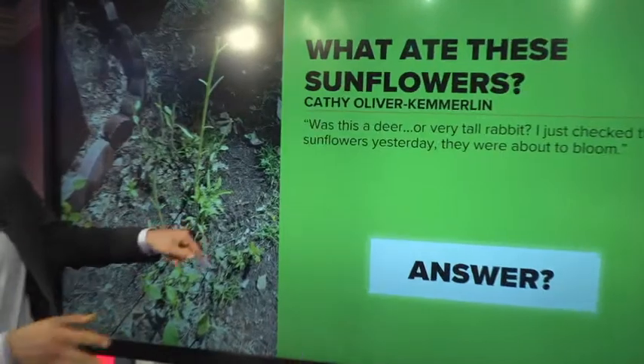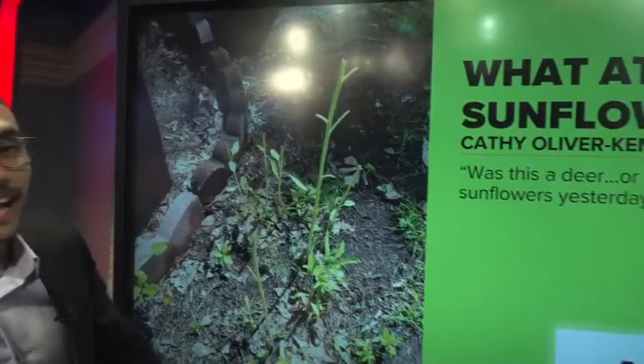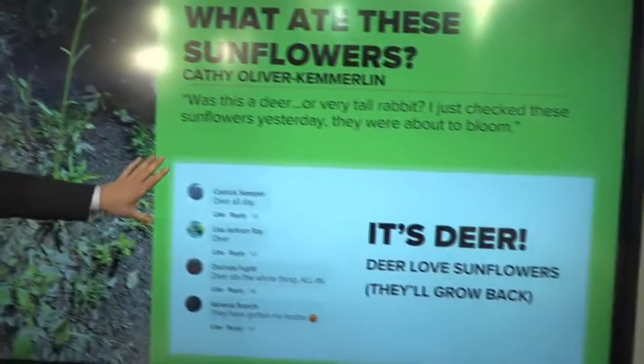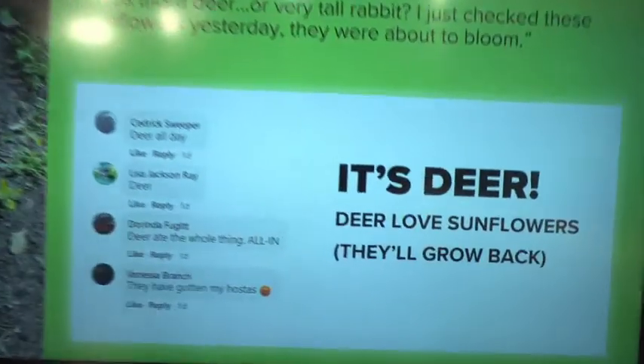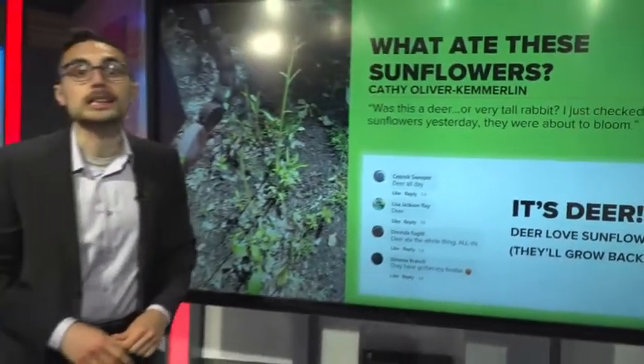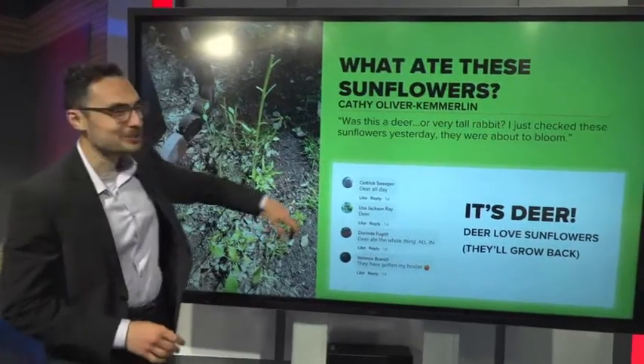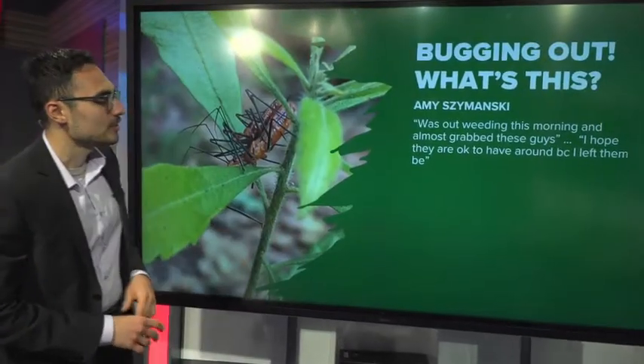First one — what is eating this sunflower? That's what Kathy asked. Was it a deer? Was it maybe a rabbit? The unanimous answer from all of our comments was probably deer, and I agree. Deer love sunflowers — it's like candy. This one's big enough to grow back, but unfortunately Kathy's going to have to wait a while to get those blooms.